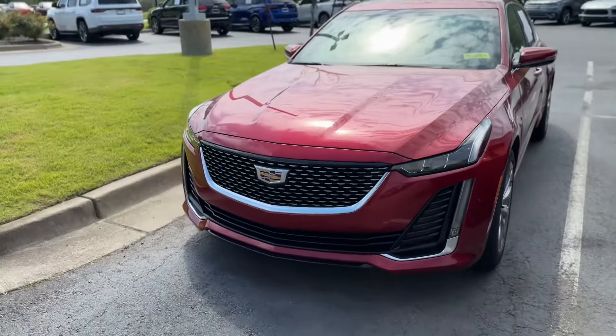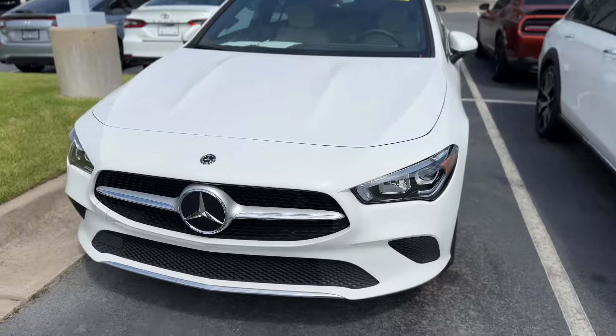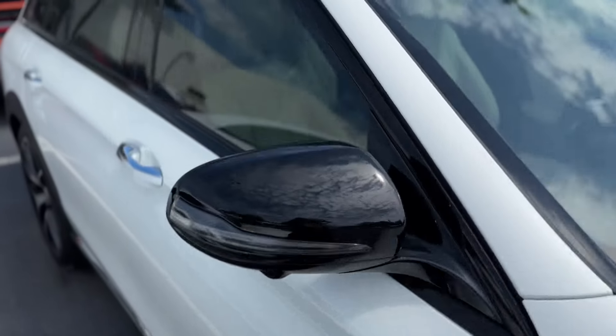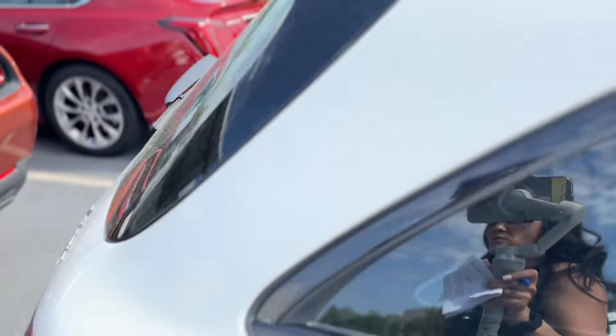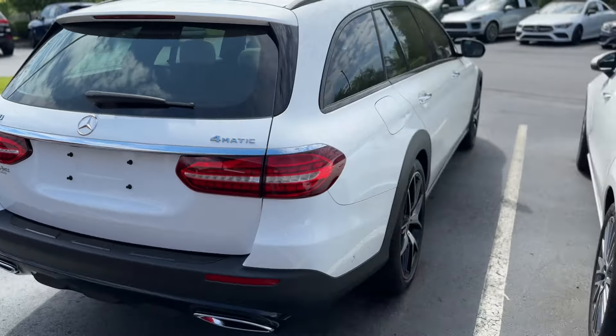We have the Cadillac — it's a fun 2021 CT5 Premium Luxury. It's on the used side, but I don't know if it's ever been sold as a new car. Then we have a CLA — this one's a great family car. 4Matic E450 4Matic, the CLA 250 4Matic as well. Certified 2023 with about 10,000 miles on it. White, light interior colors.